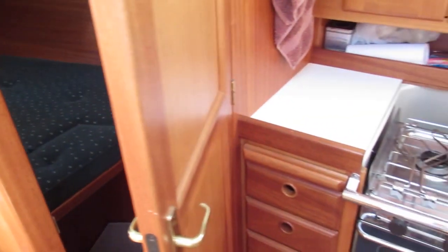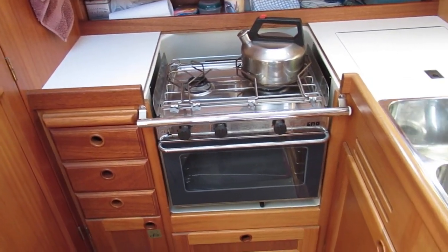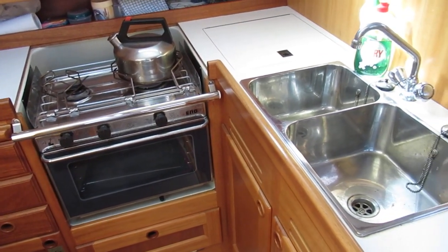If we close that door too, we find a galley with a two burner gas cooker, oven and grill. There's a fridge and a double sink.